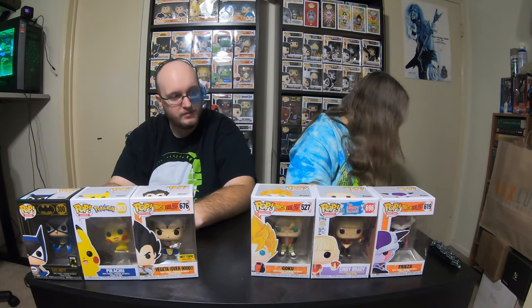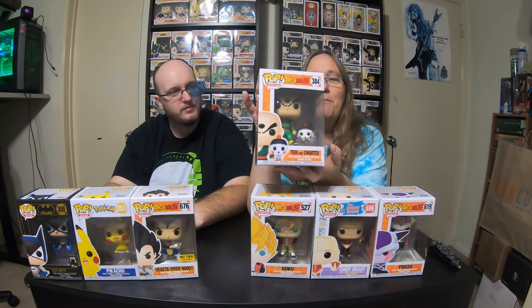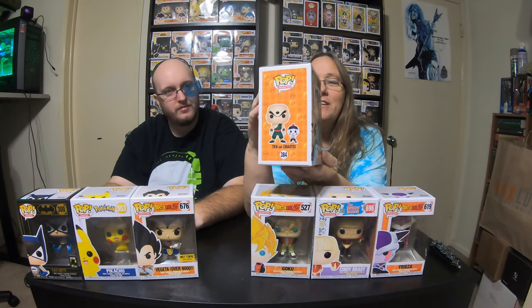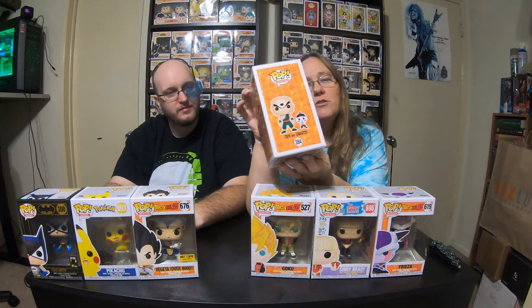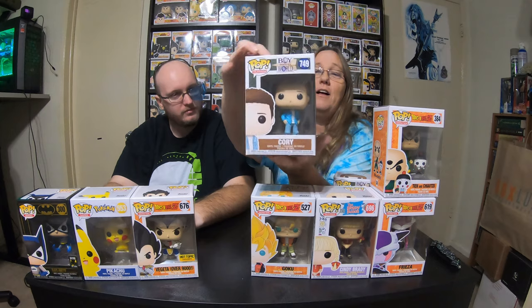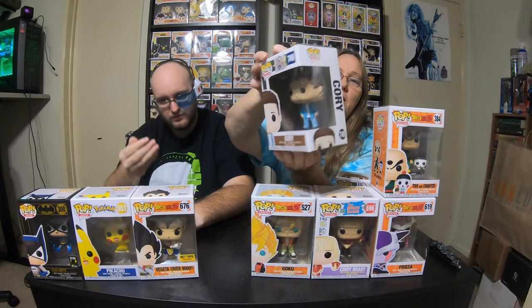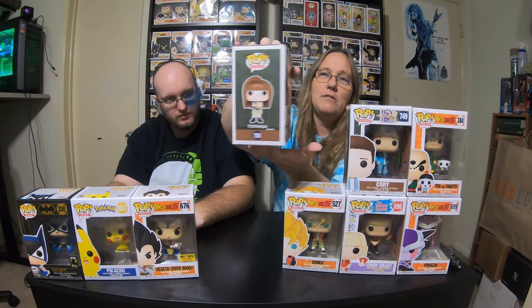So this right here is only $9.60 and I still had money left. So I said, let me get one more Dragon Ball pop — I got Tien and Chiaotzu. I thought that was really cool. With the money I had left, I bought Corey Matthews from Boy Meets World for $3.20, and Topanga Lawrence from Boy Meets World for $3.20, which completed that set — so I actually completed a second set.